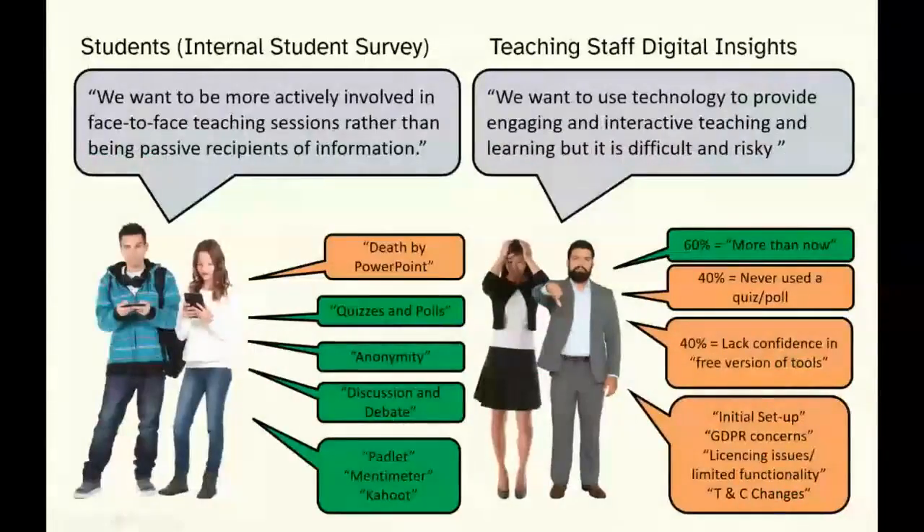We do a lot of engagement with our students and academic staff. For a long time, students through our internal student survey — which we analyze in quite a lot of depth — were telling us clearly that they wanted to be much more involved in their live face-to-face teaching sessions rather than being passive recipients of information. They were particularly critical of 'death by PowerPoint' experiences — 'I can read slides myself, I don't need to sit for two hours just listening to someone regurgitate their notes.'